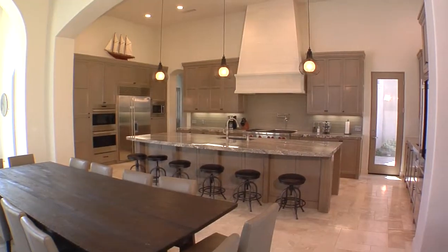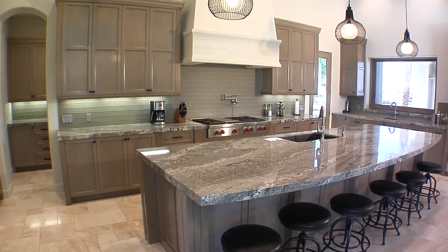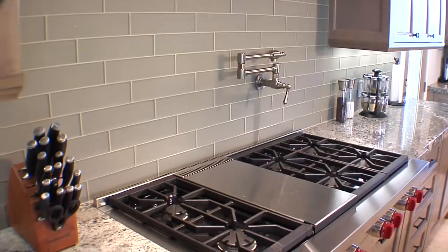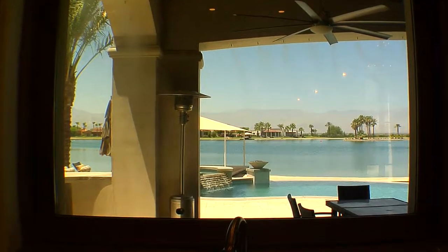The amazing chef's kitchen has so many special features including a granite center island and counters, Sub-Zero and Wolf appliances, wine cooler, two dishwashers and a motorized kitchen window that lifts into the wall.